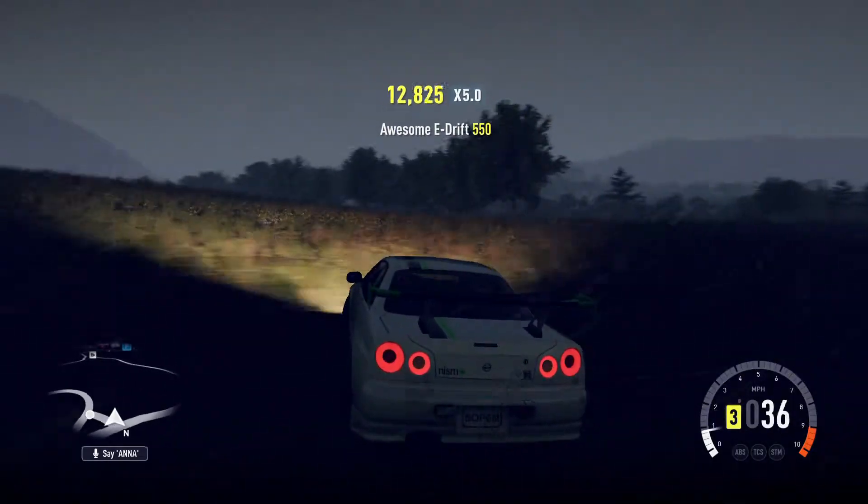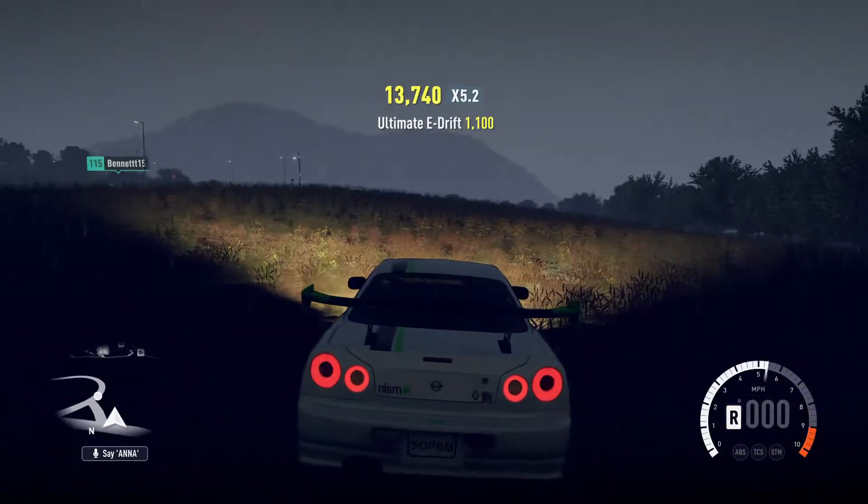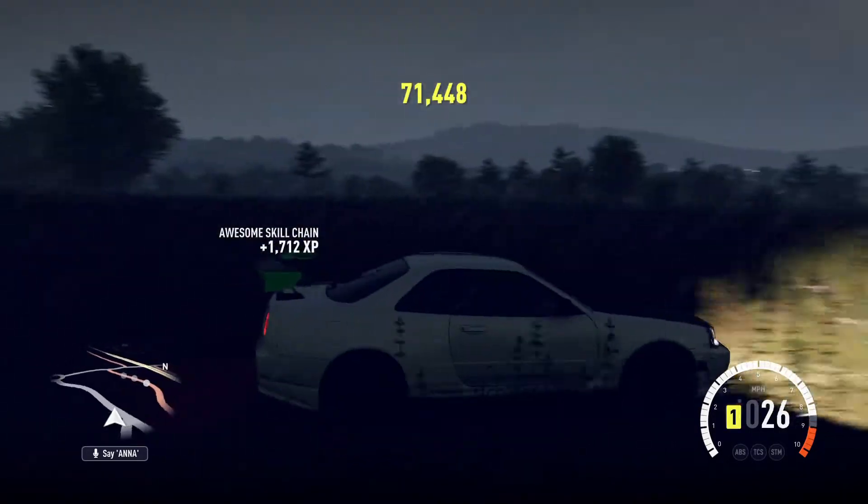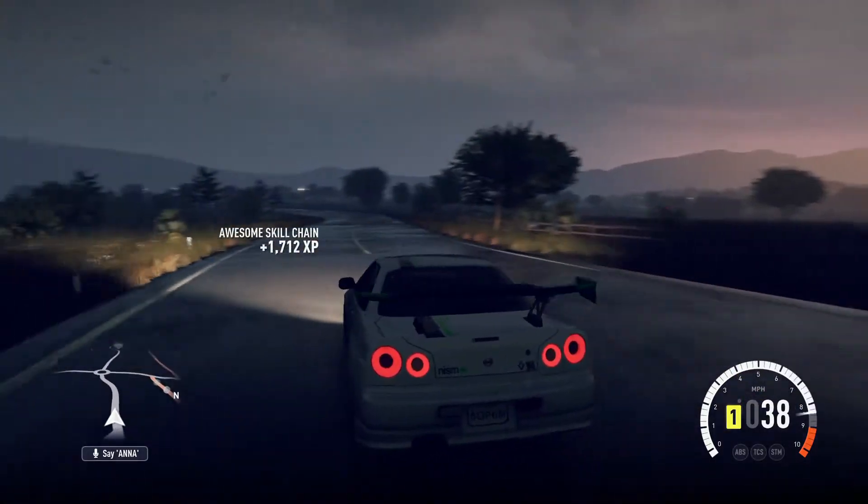But then, you know, with all this power — on the grass! Yeah, on the grass, you're not really going to be drifting. But anyway, on the road it's pretty good.